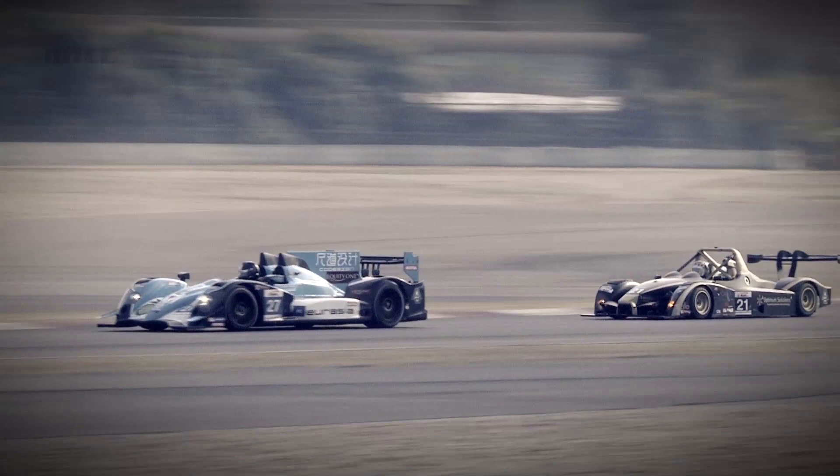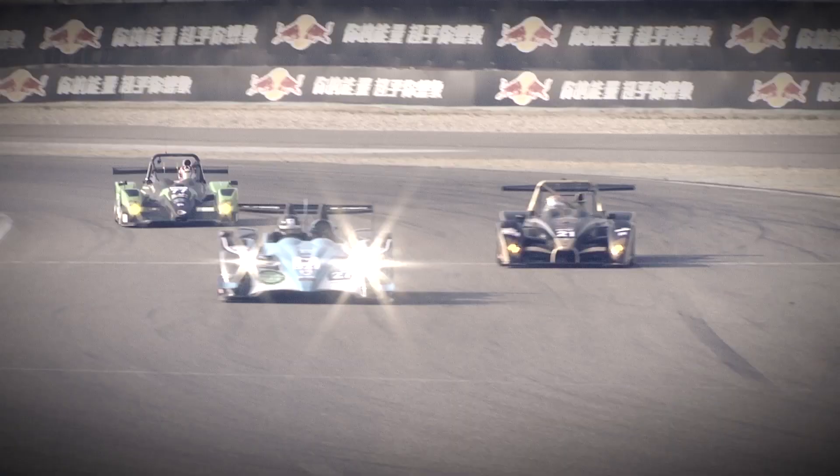A lot of variety exists in the LMP2 category because there are different brands and different types of cars. We have open cars, we have closed cars, and we have different types of engines — we have a V6 with turbocharger engine and we have a V8.